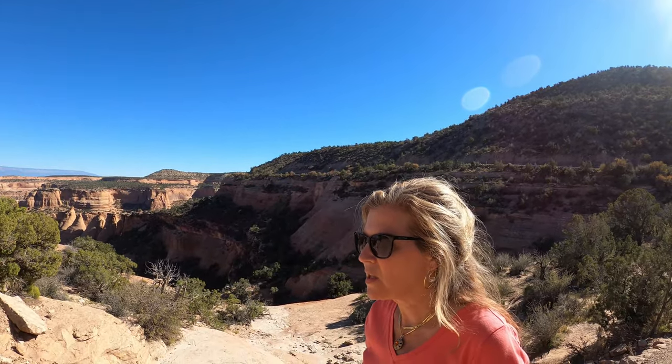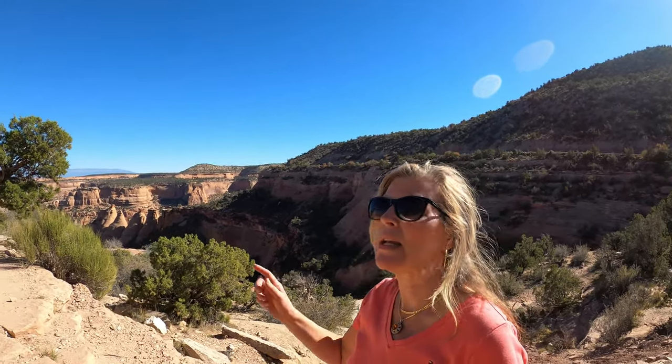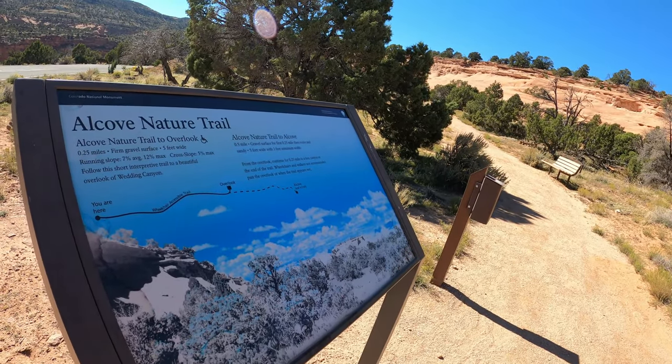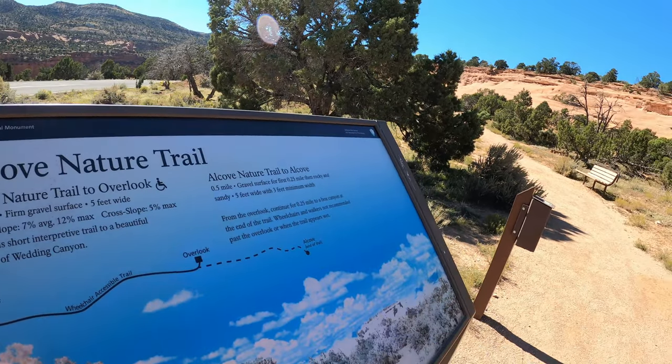There are 14 different trails that you can take off of Rim Rock Drive, ranging from just a quarter of a mile to many miles if you do connectors. All sorts of trails — this one is 0.25 miles and pretty flat.